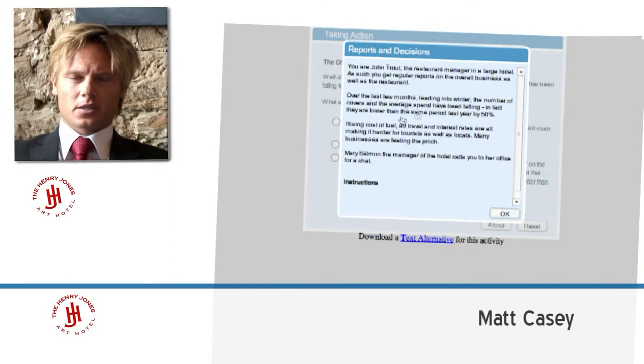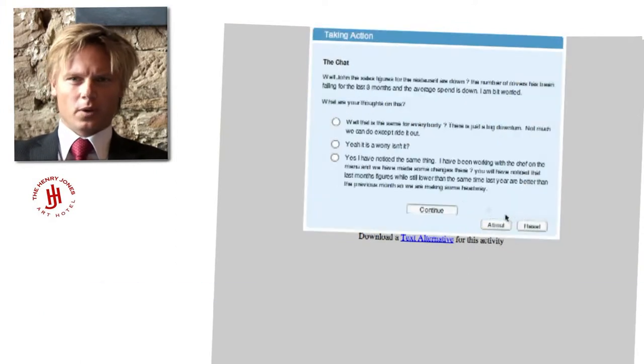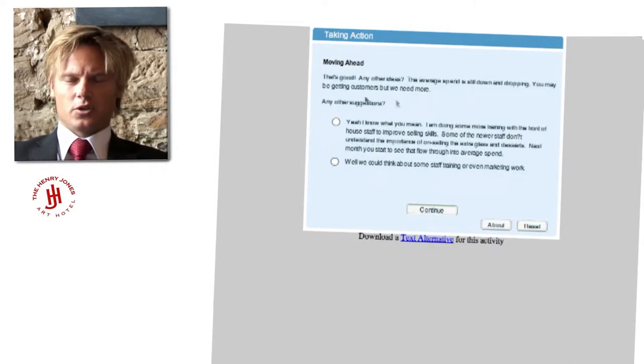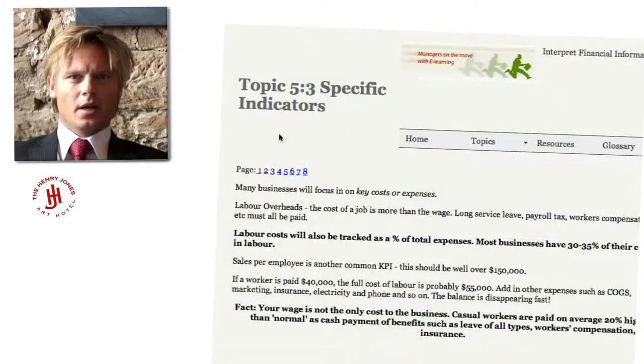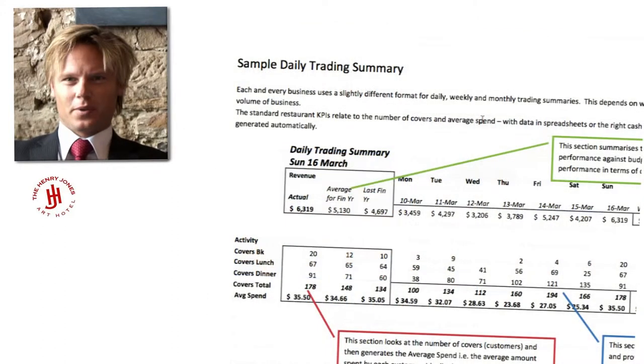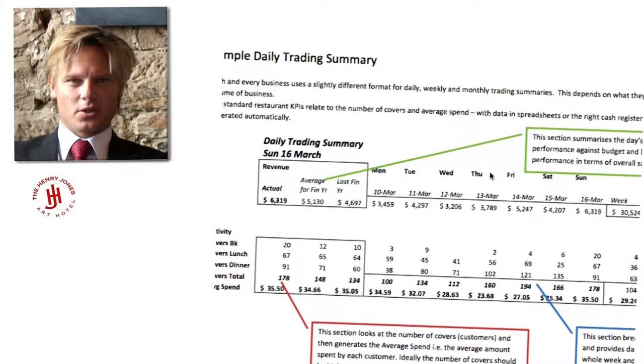As a hotel, the Henry Jones has really customised what we want out of the project. If we look at a subject like interpreting financial information, we've used our materials there and the KPIs and the charts that we refer to, so it's relevant to the staff when they're going through their certification.